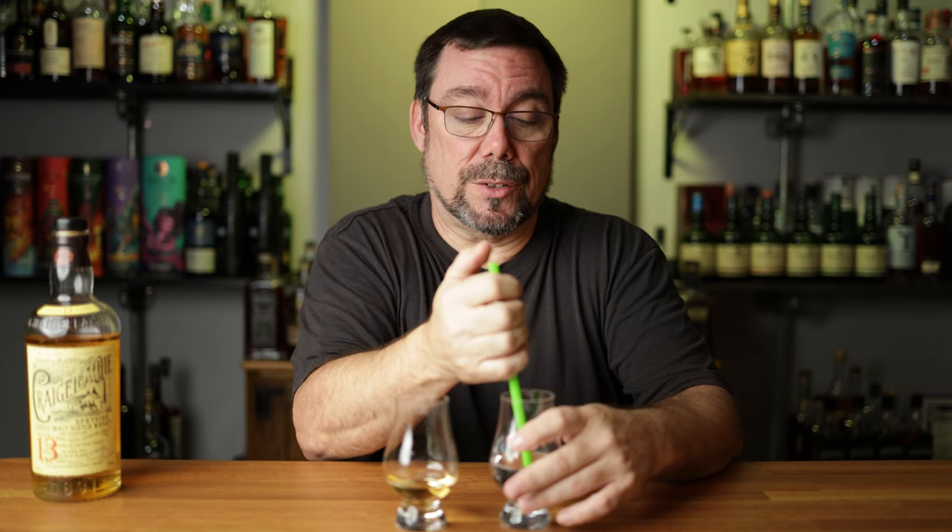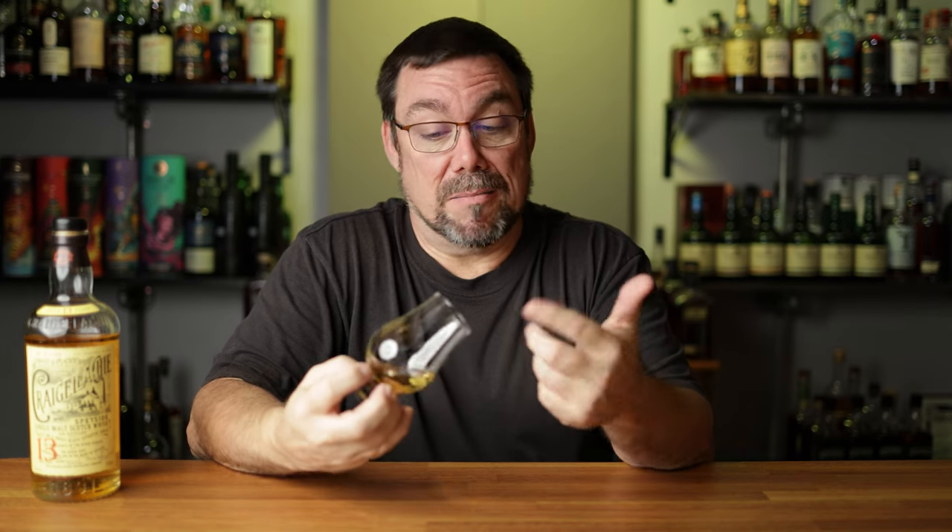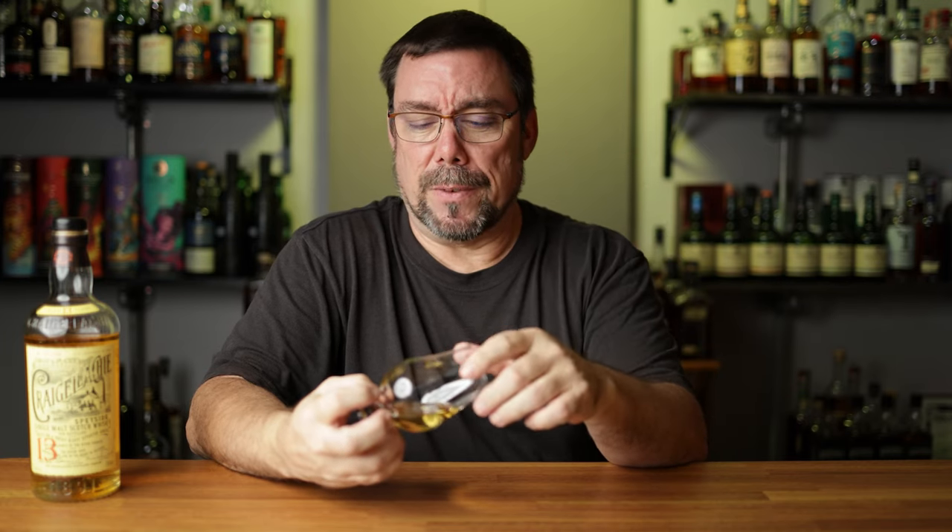Let's get a couple of drops of water in here and see if it does anything. I add water to all of my whiskeys — doesn't make a difference what it is — so let's see if this changes the profile at all. A couple of drops will do. Get the glass coated and talk a little bit about Craigellachie and the whiskey itself. That finish is just going on and on — it's a pretty long finish, almost reminiscent of a smoky finish.